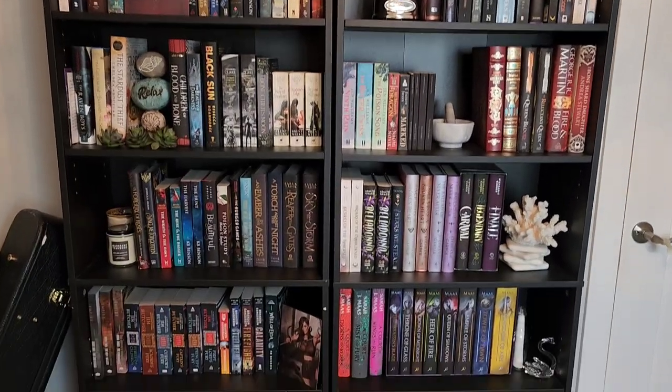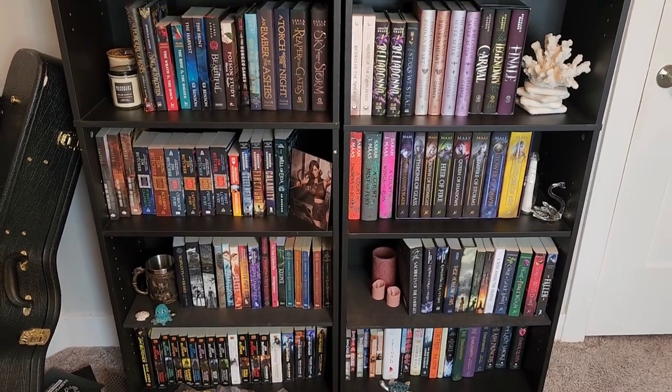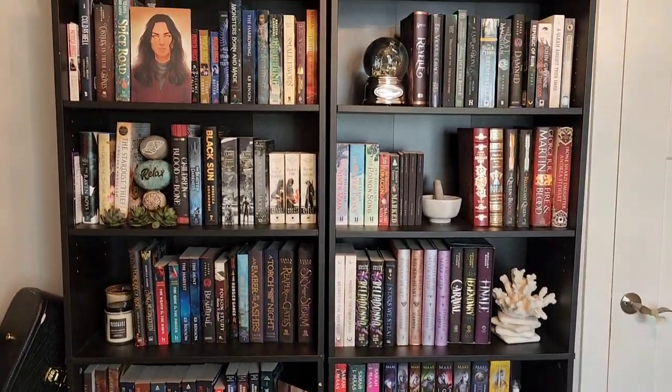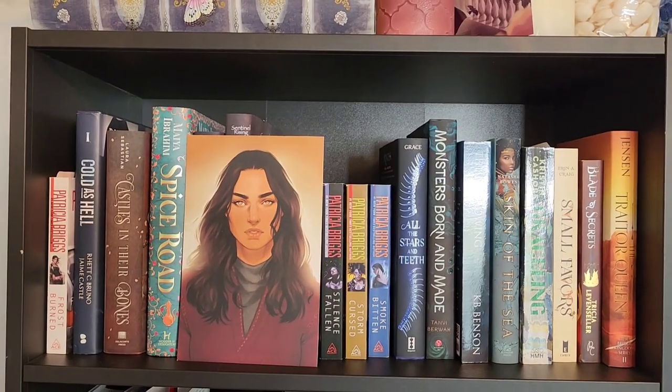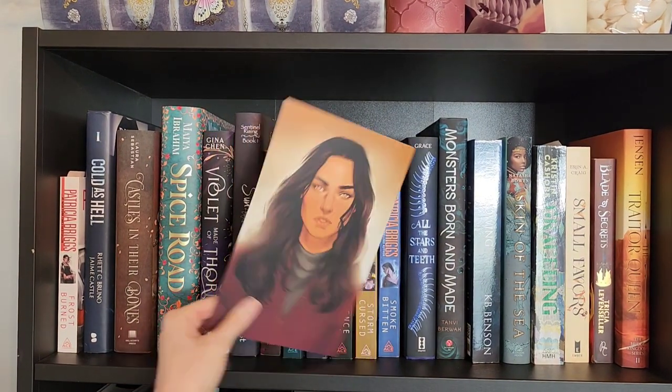Here's kind of an overview — it's kind of hard to get the whole shot. Here's my first shelf. This is a character art piece for Spice Road.